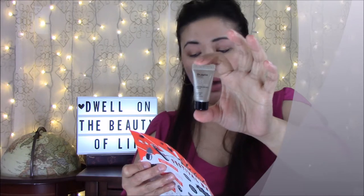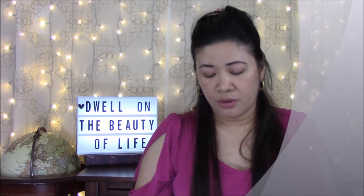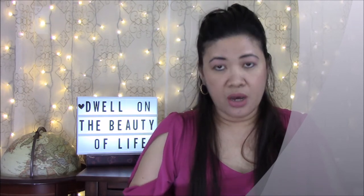Remember to reapply every two hours while in the sun. I love Dr. Jart products — I've tried the Dr. Jart facial mask. It's a popular high-end spa brand from Korea. Next product is the Cover Fix custom enhancer drops.